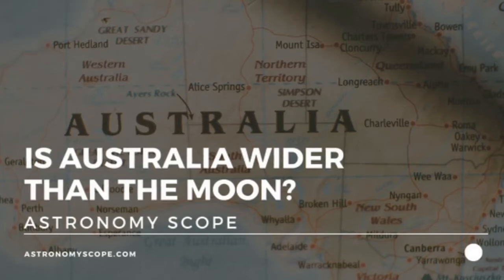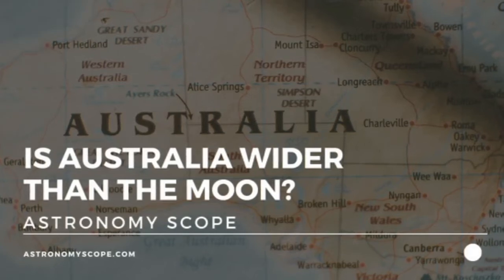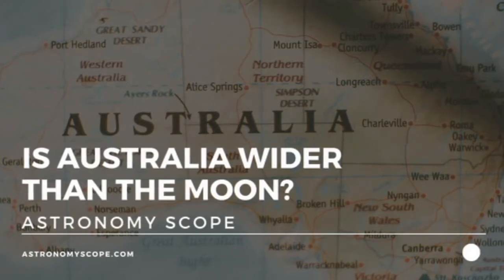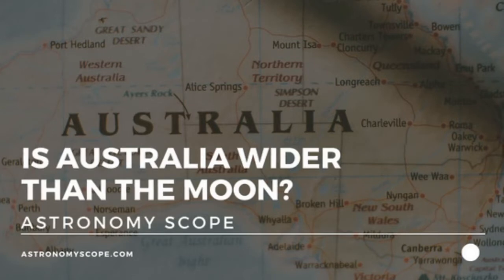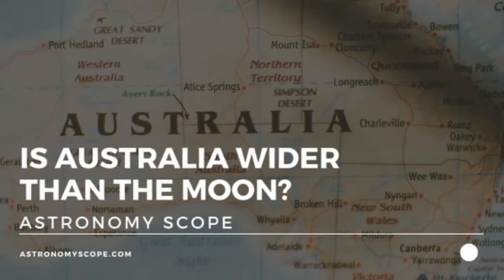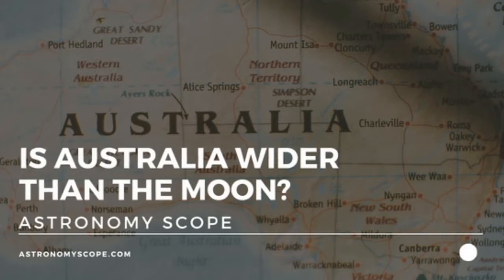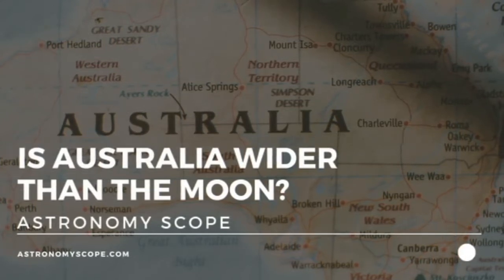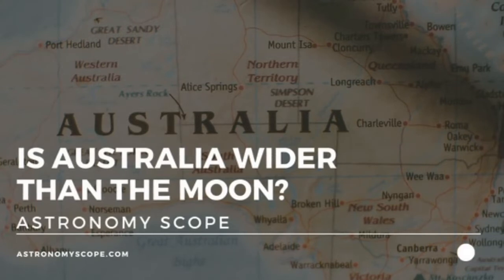Have you heard that Australia is wider than the moon? Perhaps you want to check in on that, or maybe you're just curious given the size of this sovereign country. Australia is a continent after all. Well either way, you've come to the right place because today I'm going to be walking you through the differences in size between Australia and the moon.